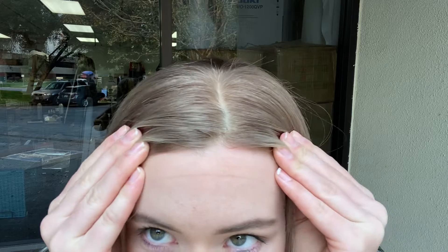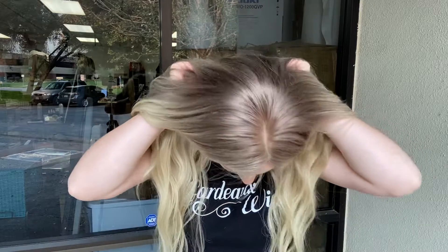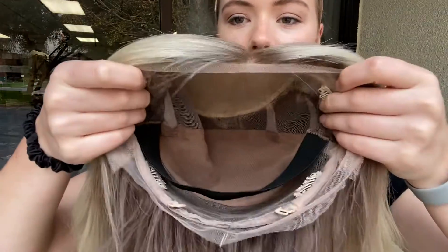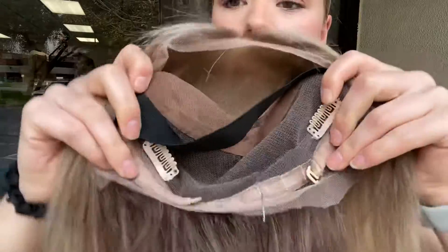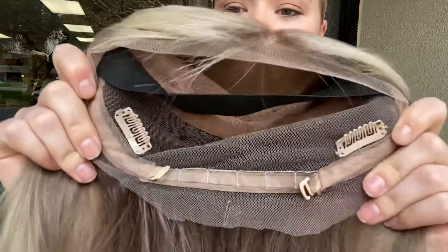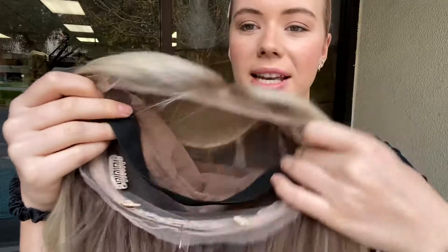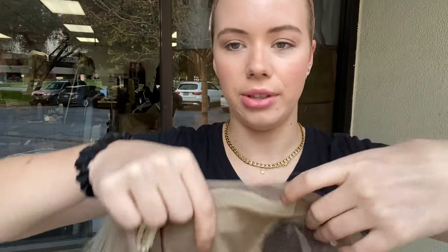It's got a silk top and lace front, and I'll show you the cap. It has clips at the temples and also in the back, there are adjustable straps at the nape. It's got this elastic band to help hold the lace front nice and flat to the head.